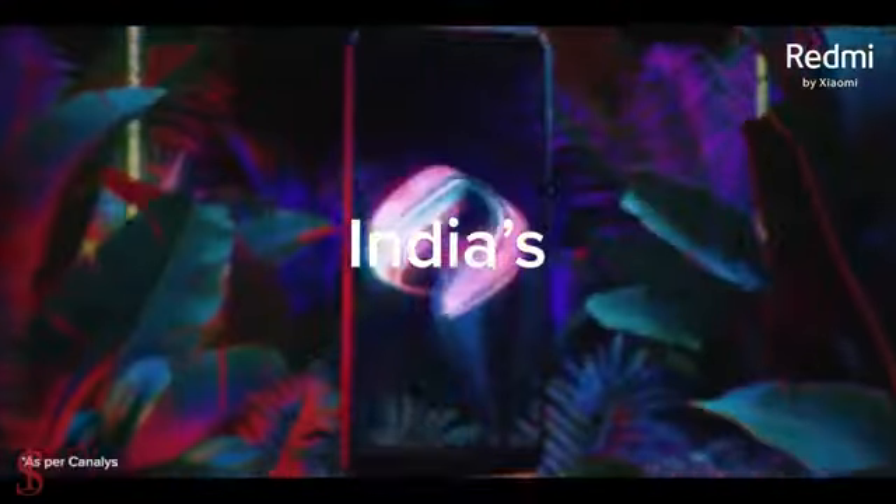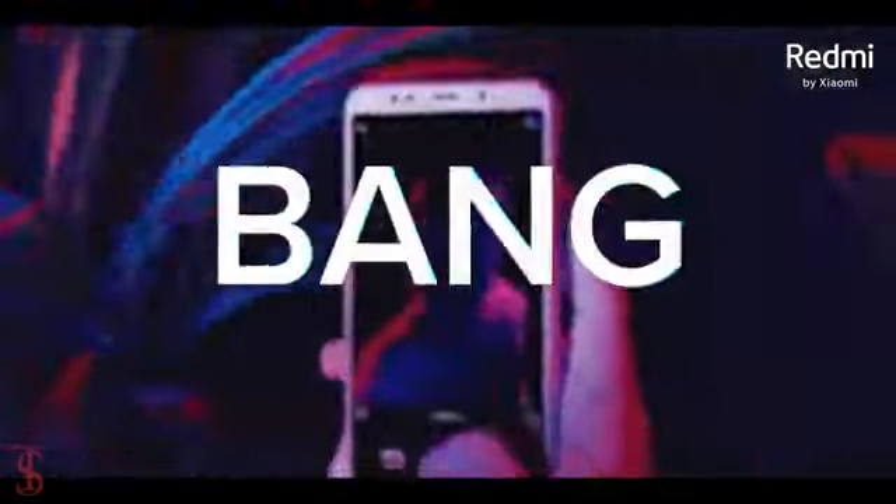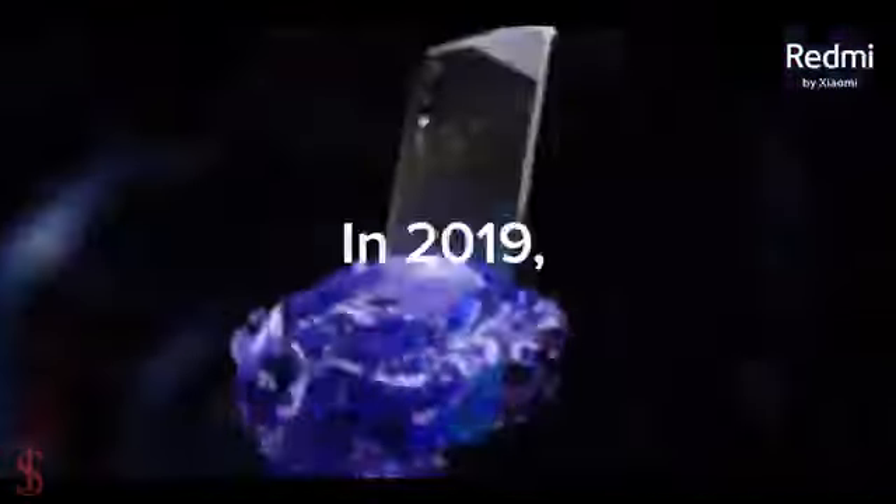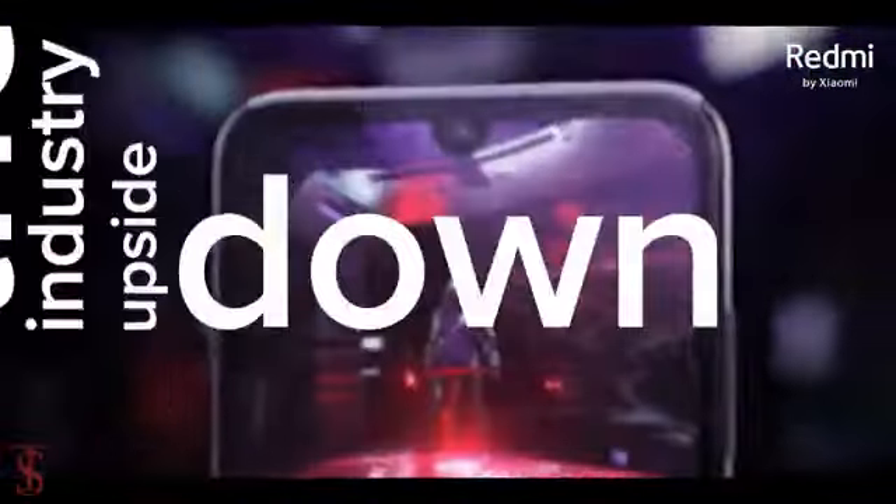So, what do you guys think of this Redmi Note 9 Pro Max smartphone? Do let us know in the comment section below. Stay tuned to TextoBlog YouTube channel for more tech updates. Thanks for watching — we'll see you guys in our next video.